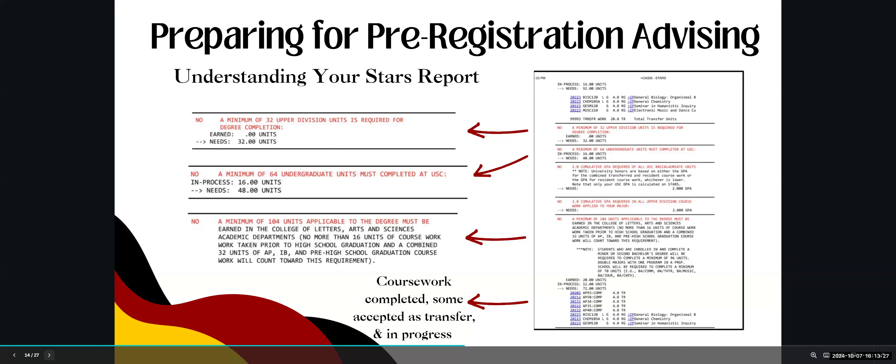The STARS report also shows the GPA required for all USC baccalaureate units, which is a 2.0. Below that is the Dornsife unit rule requirement: 104 of your 120 units must be earned in Dornsife. This rule is different for students pursuing a minor, second bachelor's degree, or double major in another professional school — consult your advisor for more information. The STARS report considers completed USC coursework, transfer credit such as AP, IB, or A-level scores, and in-progress coursework. If you notice anything wrong, bring it up during your pre-registration meeting.